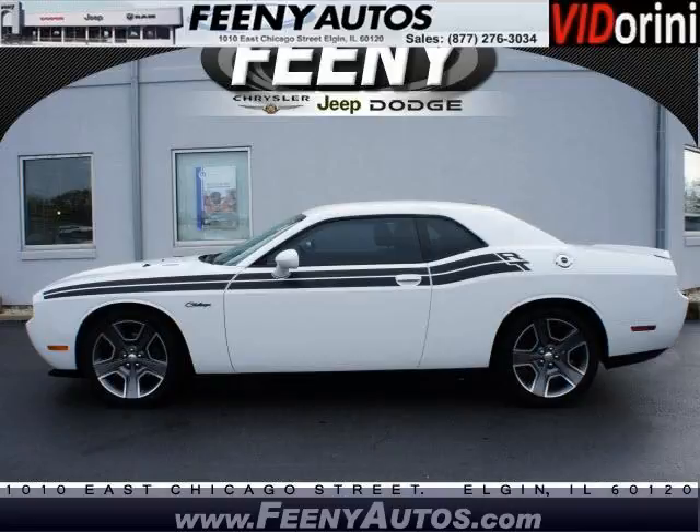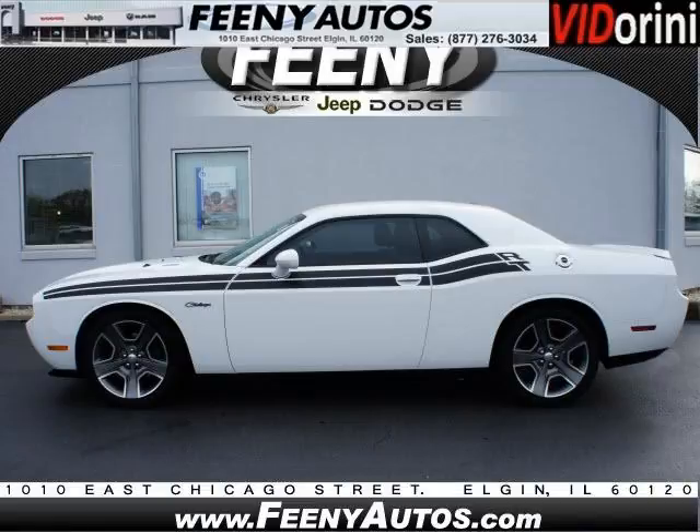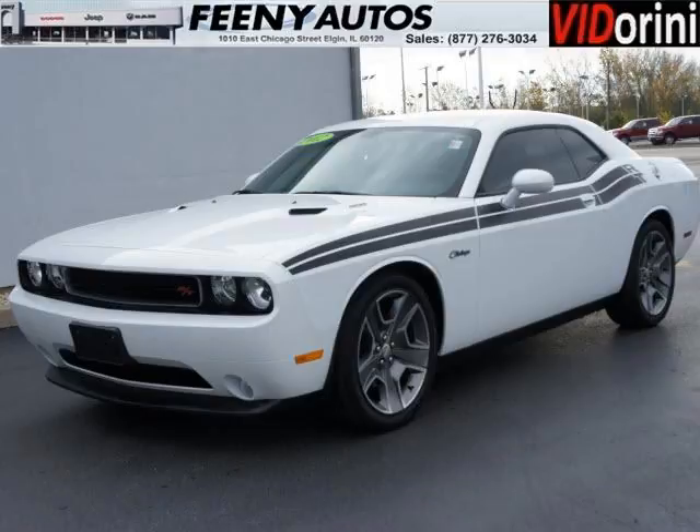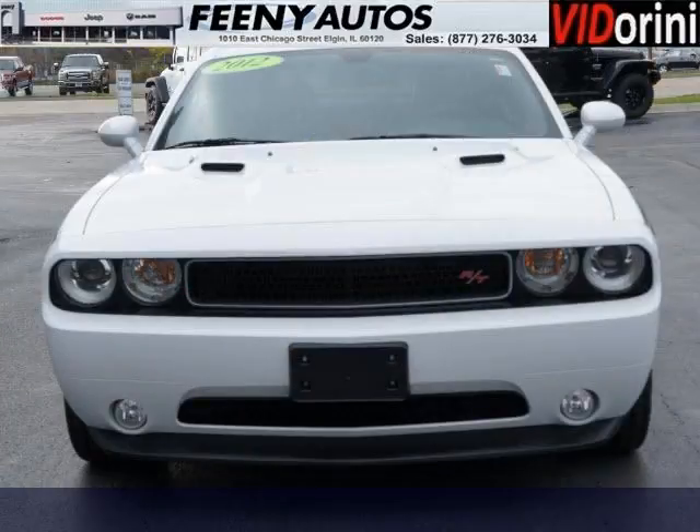Do you want to stretch your purchasing power? Well, take a look at this outstanding 2012 Dodge Challenger. This Challenger would look so much better with you behind the wheel instead of sitting on our lot. And with climate control, automatic transmission, it's bound to sell fast.